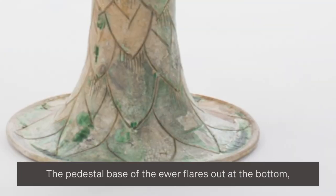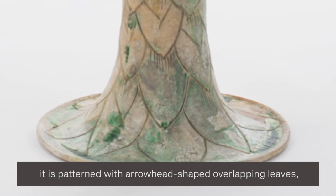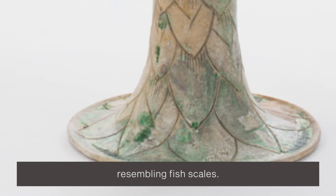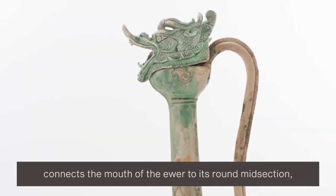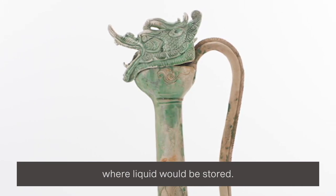The pedestal base of the ewer flares out at the bottom. It is patterned with arrowhead-shaped overlapping leaves, resembling fish scales. A thin handle with a snake head connects the mouth of the ewer to its round mid-section, where liquid would be stored.